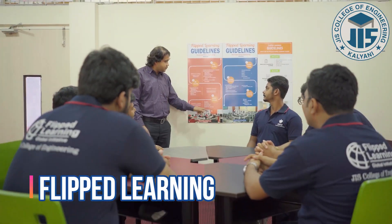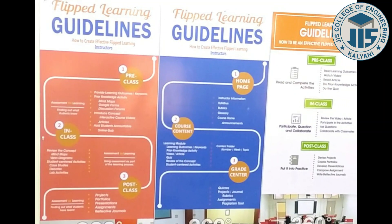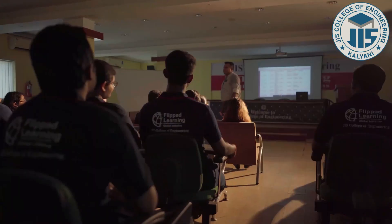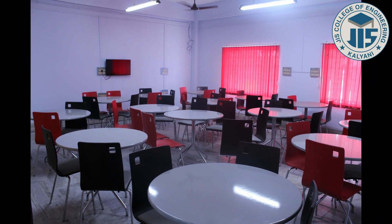JIS College of Engineering is the first and premier institution in India to introduce Flipped Learning, which is endorsed by the World Bank Group and AICTE. The Flipped Classrooms provide an innovative methodology of learning. There are 24 smart classrooms present in the campus with modern equipment.